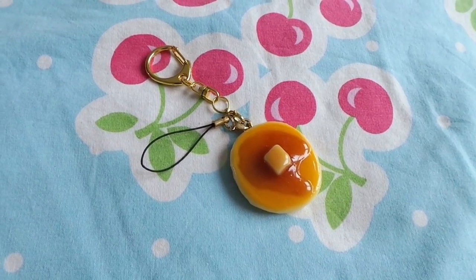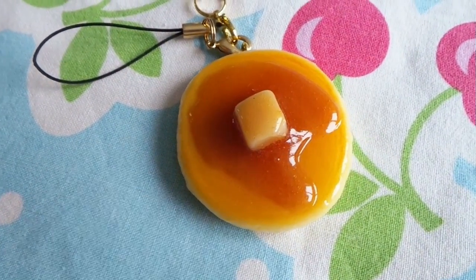Another item I bought in Osaka was this fake pancake keychain. There was a store filled with all kinds of weird souvenirs, and they had a whole department of fake foods. I decided to get a pancake because we once had pancake for dessert, and it looks cute.